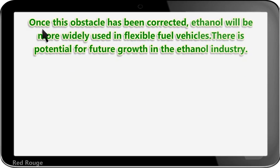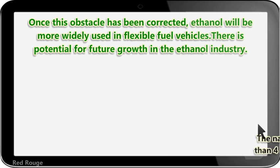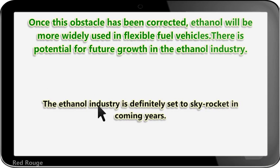The US has many cars designed to run on 85% ethanol fuel mixes. Once obstacles have been corrected, ethanol will be more widely used in flexible fuel vehicles. There is potential for future growth in the ethanol industry. An energy bill was created calling for refiners to begin using more renewable fuels. The national ethanol industry currently produces more than 4 billion gallons of ethanol fuel per year, with more plants being built all the time, and the ethanol industry is set to skyrocket in coming years.